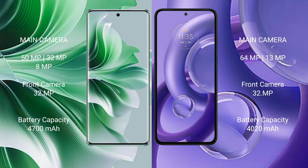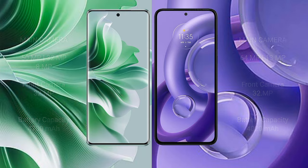OPPO 11 Pro has a 4700mAh battery with 80W fast charging support. Motorola S30 Neo has a 4200mAh battery with 68W fast charging support.